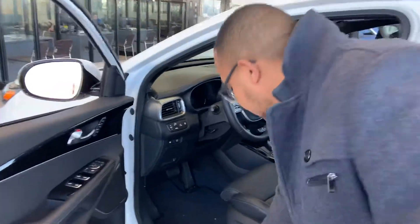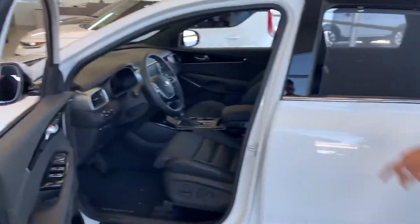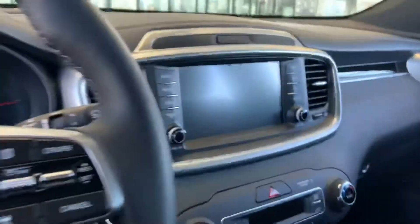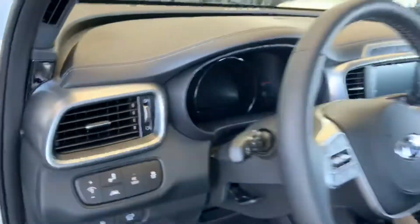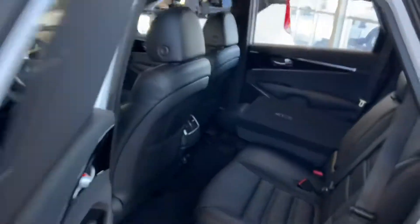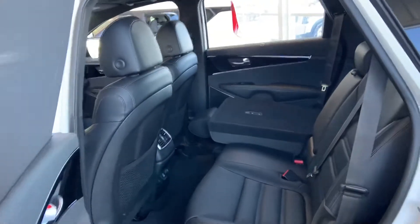You're also going to get your power seat cooling and heated up front as well as heated in the back. Take a look inside the cabin there. The rear has plenty of space for rear seat occupants, and you'll see the seven-passenger seating in there.